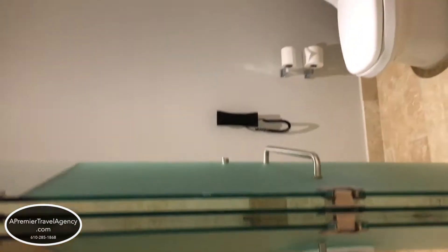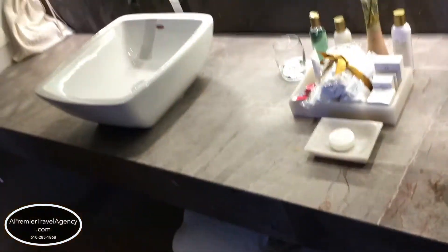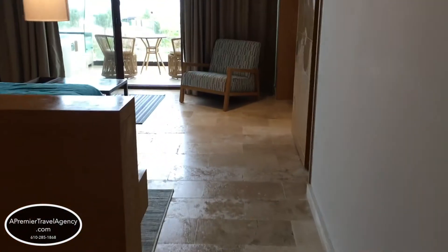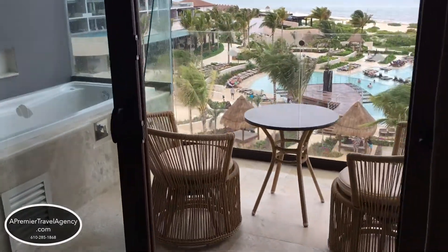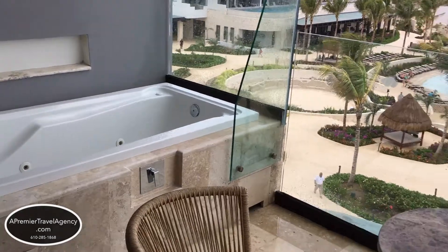The great thing about this Preferred Club Master Suite Ocean View Room is you can add a connecting room, and when you do that it can hold up to eight guests with five adult maximum and three children. The doors do close so you have privacy if you want, and in the adjoining room you have two double beds and a sleeper sofa.